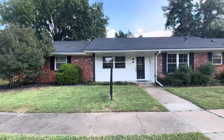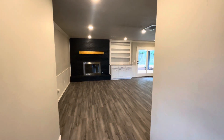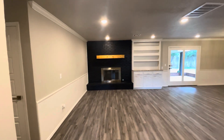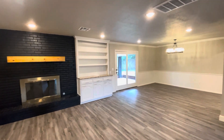All right, let's go ahead and take a look inside. Right when we walk in, we're going to walk into this entry hallway, and this opens up into our living room in here — nice fireplace. We've got recessed lighting in here as well.